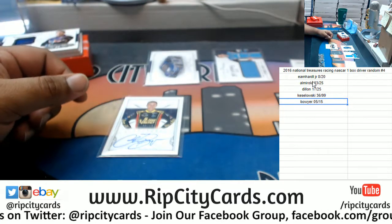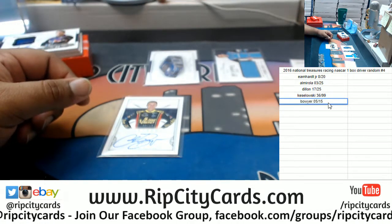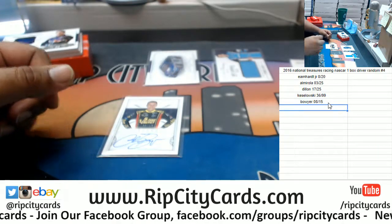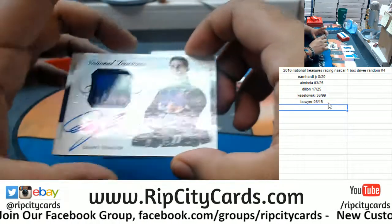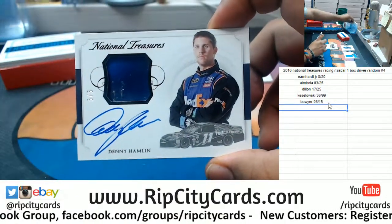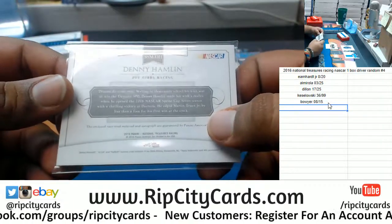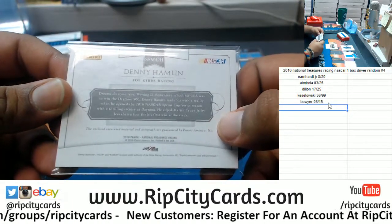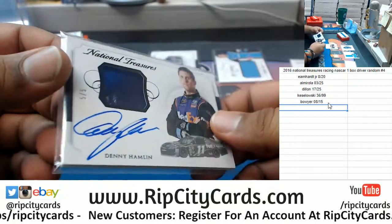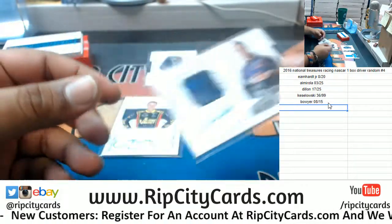We have here Clint Boyer autograph, 8 out of 15. And number 5 out of 5 — Denny Hamlin. That's pretty cool, what is that? Race-used material — I wonder what that is. Pretty cool. 5 out of 5, Denny Hamlin.